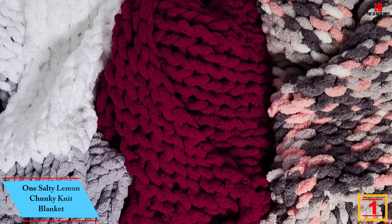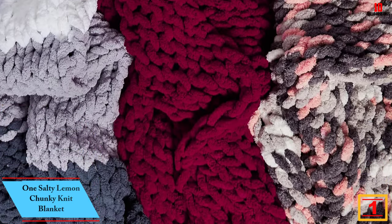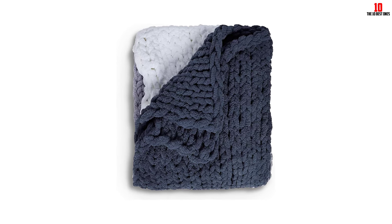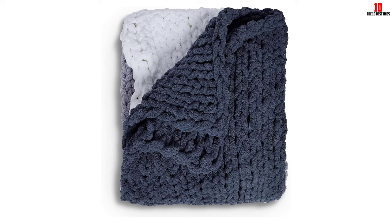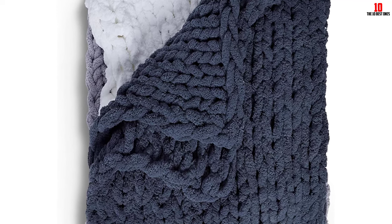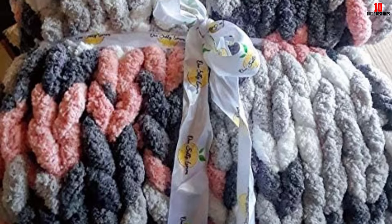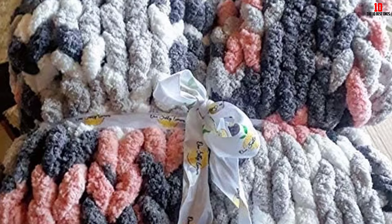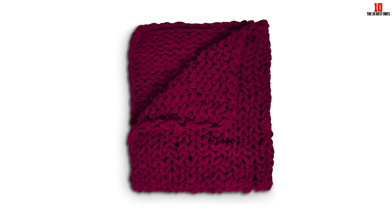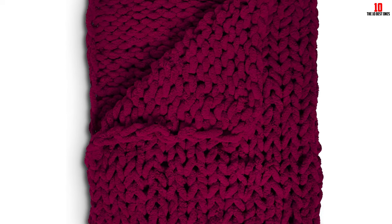And finally at number 1, we have the One Salty Lemon Chunky Knit Blanket. It measures 50 by 60 inches, making it ideal for covering yourself when reading or watching with another person. You can creatively use it to decorate the room by covering the bed, basket, or chair. It allows use by various people irrespective of their ages and provides comfort for the whole family. You can give it as a present to loved ones, and it has been satisfactorily tested by a customer service team in the USA. It is easy to clean without shedding and allows free airflow.